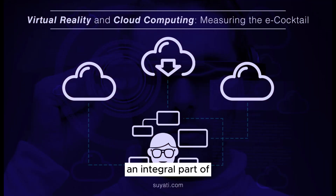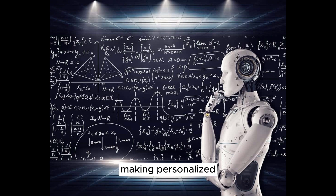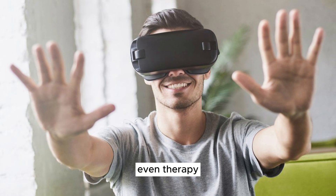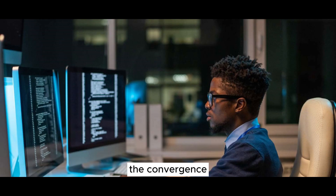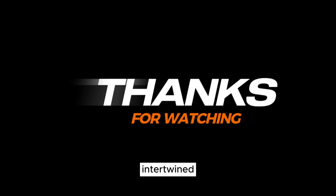Cloud services have become an integral part of our digital lives, allowing us to collaborate, store, and access information from virtually anywhere. Artificial intelligence is embedded in our devices, making personalized recommendations and enabling automation. Virtual reality transports us to immersive worlds, changing how we experience entertainment, training, and even therapy. As we stand at the forefront of the digital age, we're witnessing the convergence of technologies that were once science fiction — where the lines between reality and the virtual are becoming increasingly intertwined.